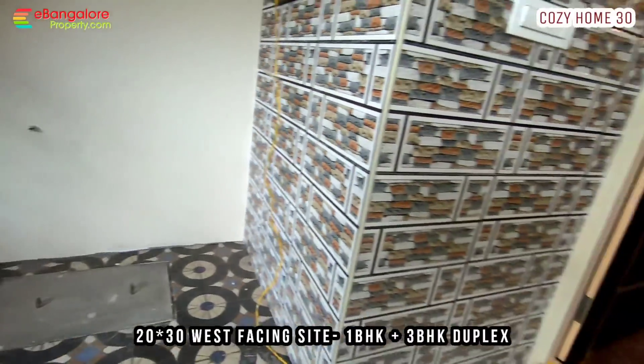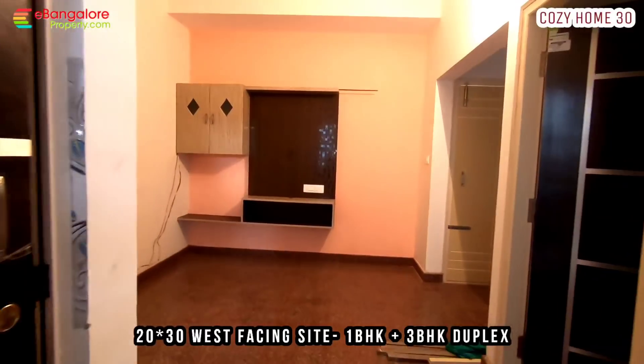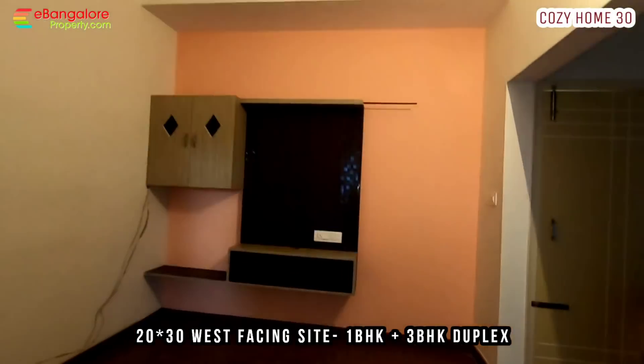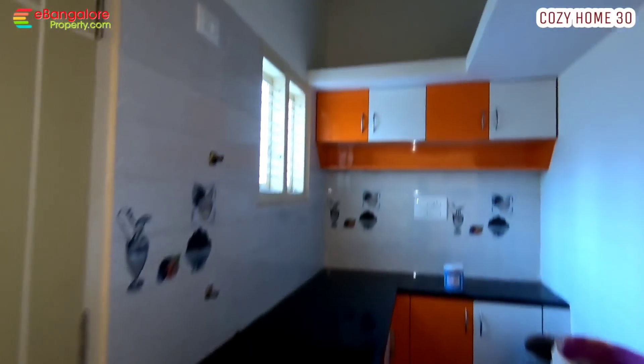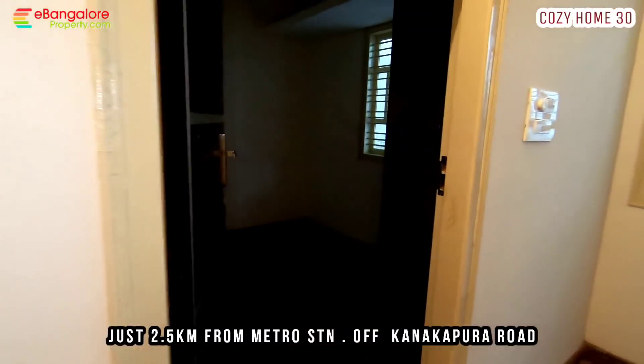Located in J.P. Nagar extension, Anjannapura BDA layout, off Kanakapura Road. 20x30 brand new house — ground floor has 4-car parking and 1 BHK; 1st and 2nd floor is a 3 BHK duplex house. You can rent it out, use it as a guest house, or as a home office.